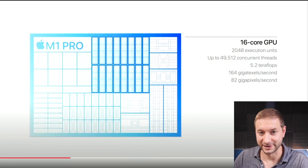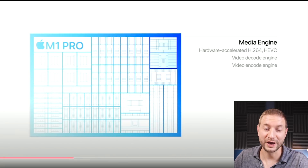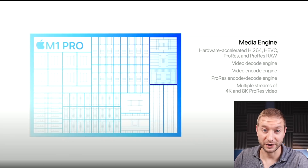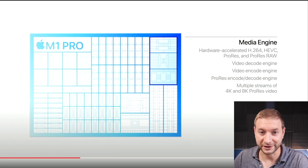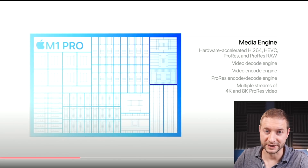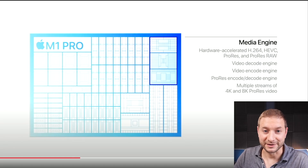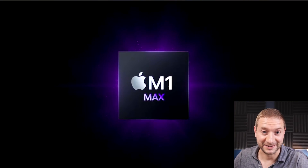The M1 Pro features a 16-core GPU. It also has a brand new media engine that's designed to process video and audio on a completely separate block. This will render ProRes video and RAW video completely separately and, of course, a lot more performantly. And then Apple surprised us because at that point I thought they were done, but then M1 Max was announced.